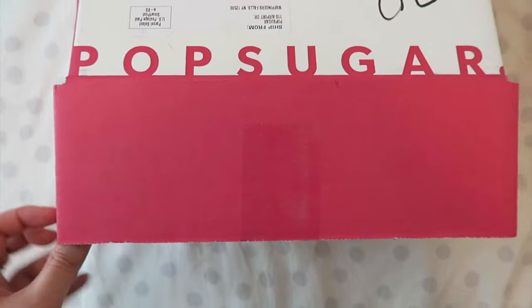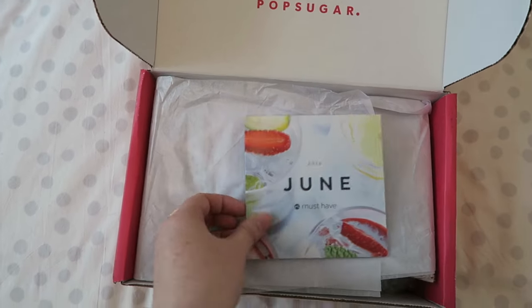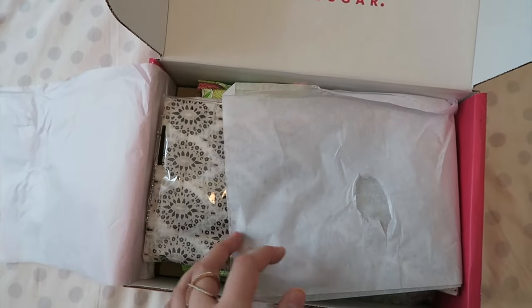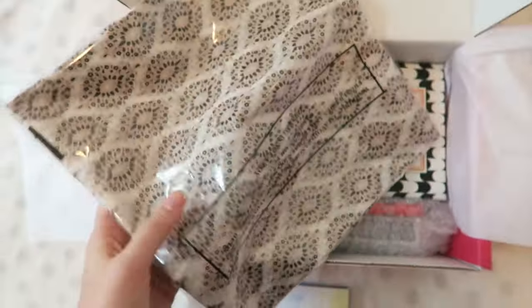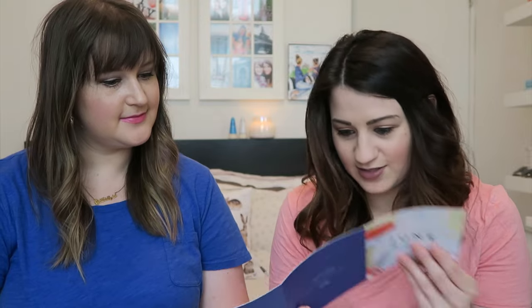The first one we're going to do is PopSugar. We were sent this Must-Have Try Box from PopSugar. I took a little sneak peek and I really liked it, so we might be really subscribing to this one for a long time. We're going to open it and let you guys know how we like it. It says 'Happiness Delivered' on the box — June Must-Have Box. Oh, that looks exciting!